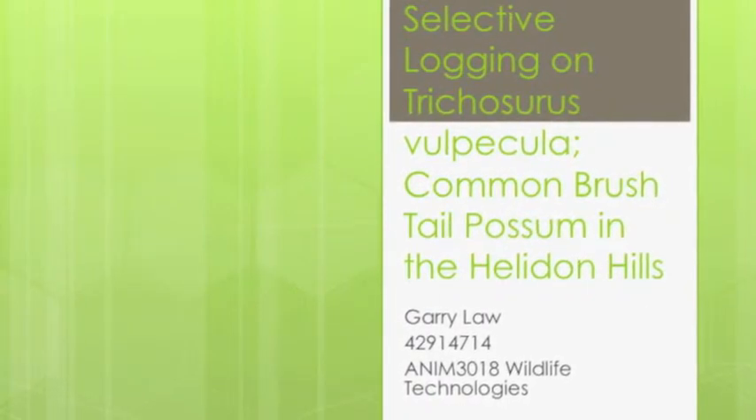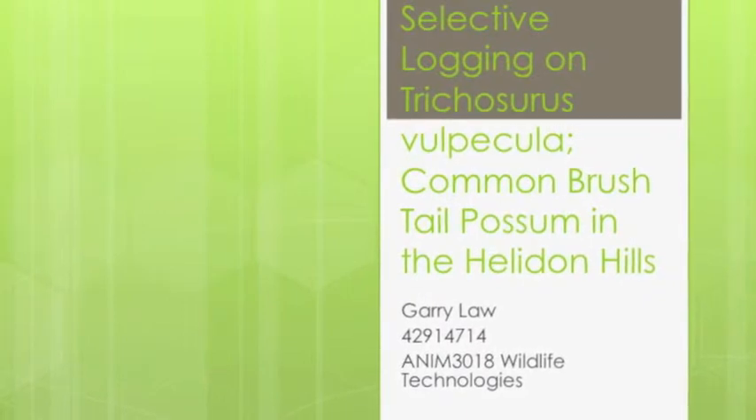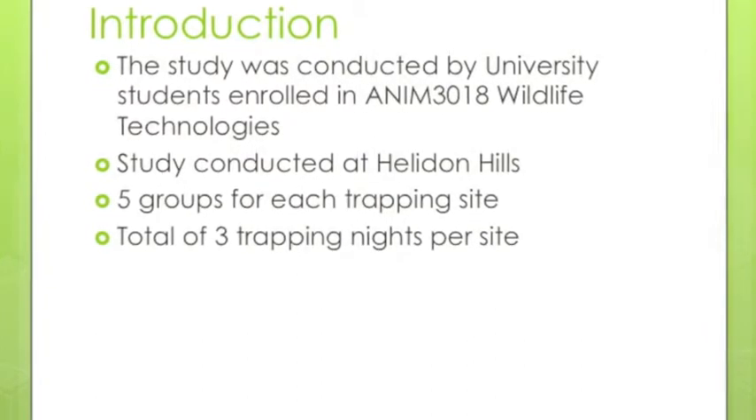Hi, my name is Gary Law and I will be presenting the effects of selective logging on Trichosurus vulpecula, the common brush-tail possum, in the Heldon Hills. The study was conducted by university students enrolled in wildlife technologies at the University of Queensland.